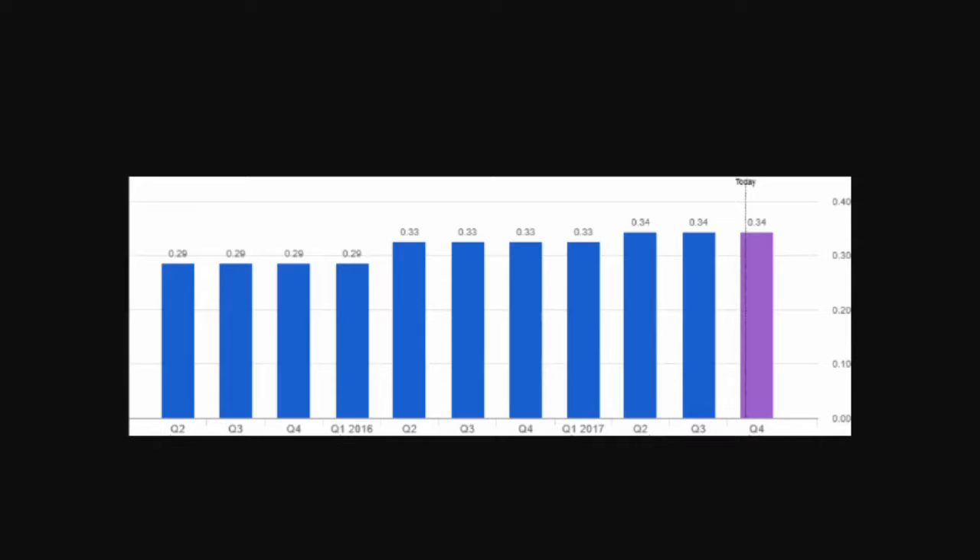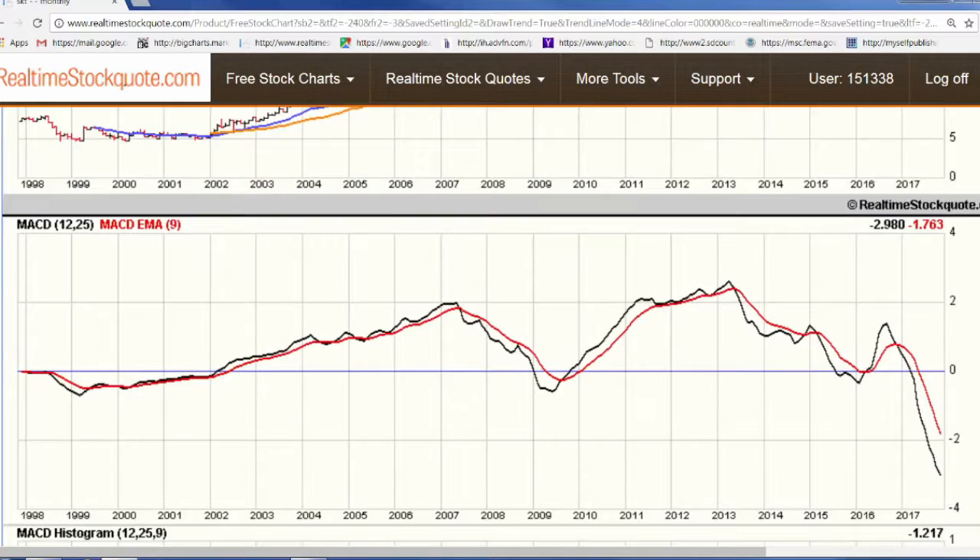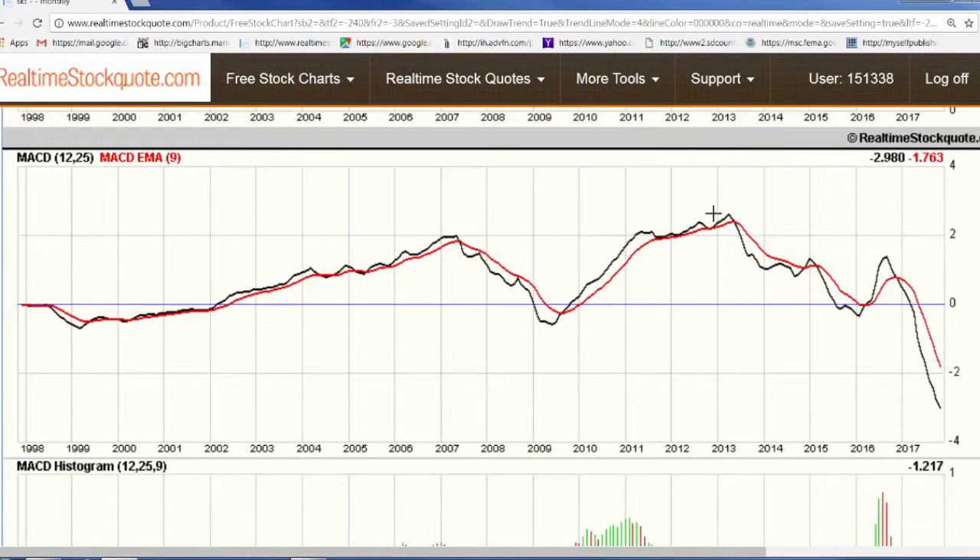Now let's take a look at the chart. Given the nature of the retail real estate market, Tanger Factory Outlet Centers' price has taken a decline from the mid-40s per share down to the current price of $22.46 a share — that's a healthy cut in the price. Looking at the MACD, the decline actually started in 2013, and we have yet to bottom. This recent decline looks worse than the 2008-2009 financial crisis level.